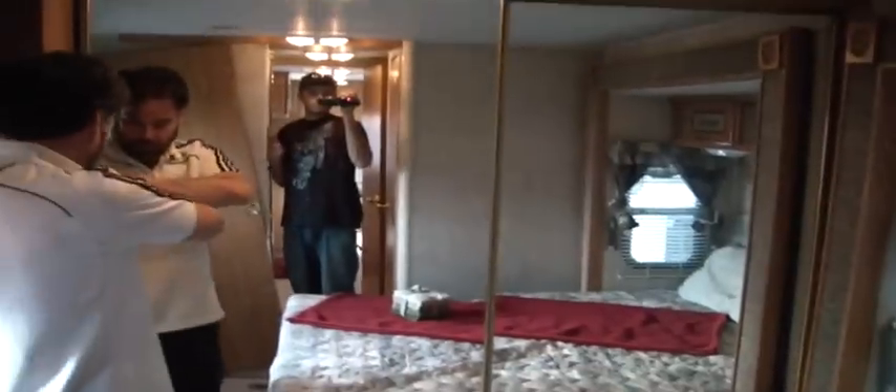This door here needs to be adjusted up top — as you can see along this line, it's not lining up correctly and locking. Nice storage under the bed. Huge bed. And then a mirror closet — the closets are really nice to have on these.